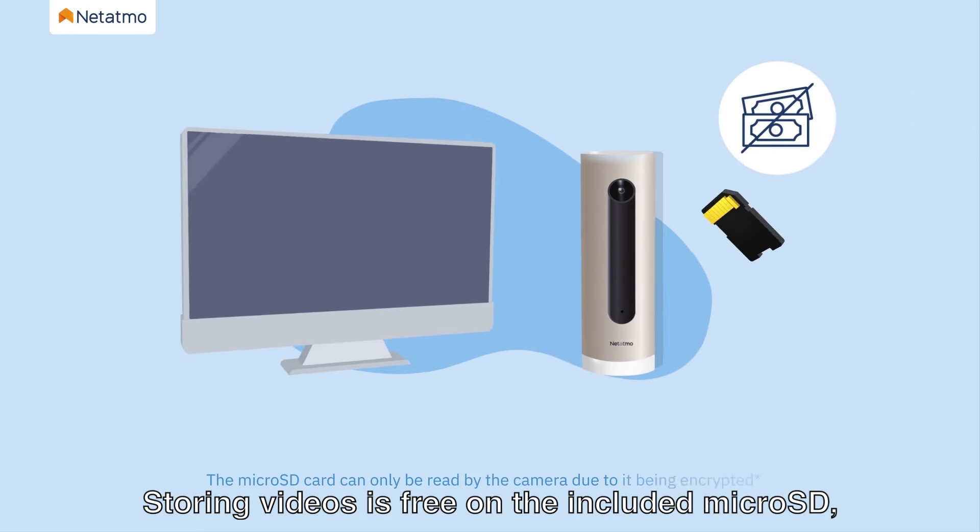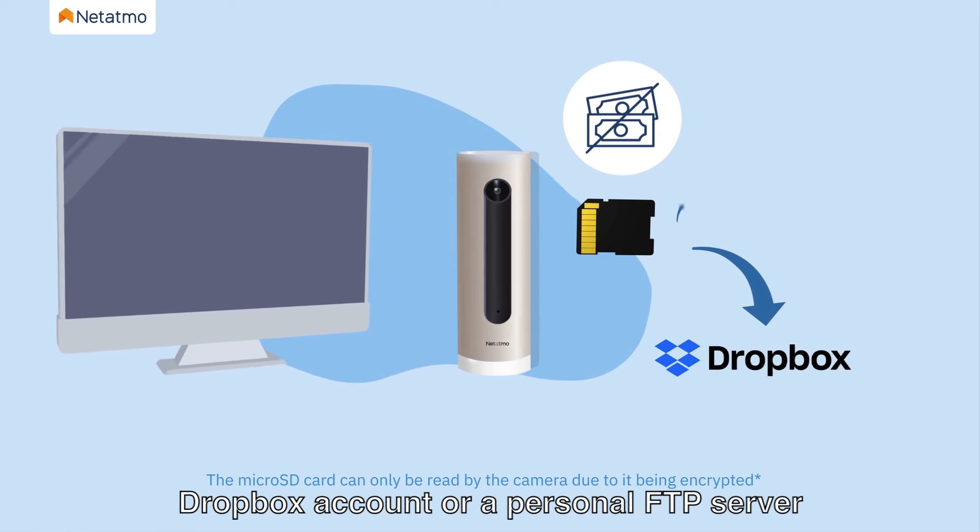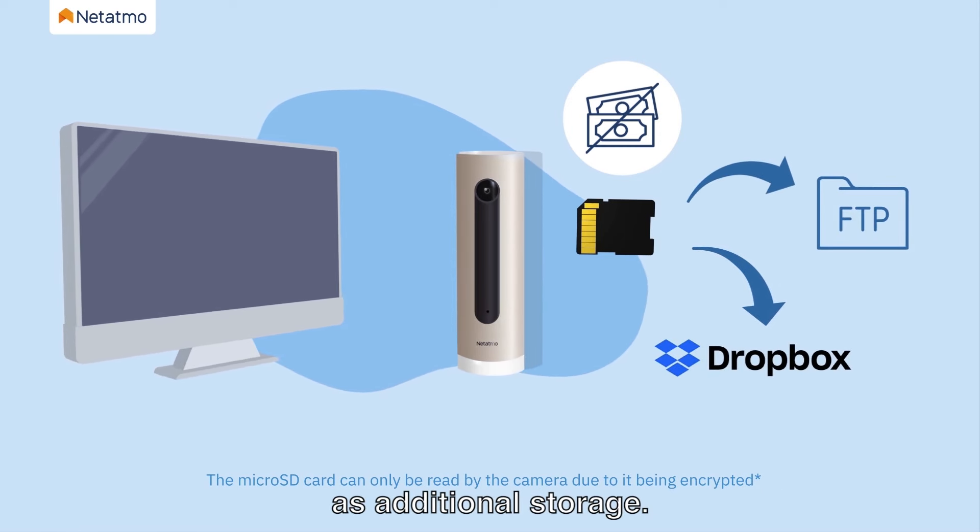Storing videos is free on the included microSD, with the option of using a personal Dropbox account or a personal FTP server as additional storage.